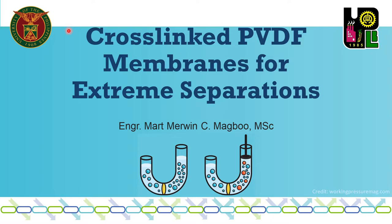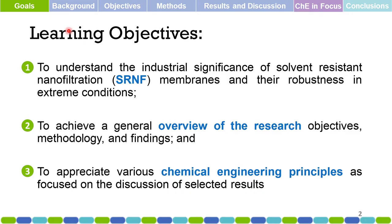Good day! This is Smart Marine C. Magbo, and today we'll be discussing research on cross-linking PVDF membranes for extreme separations. What are our learning objectives for today?